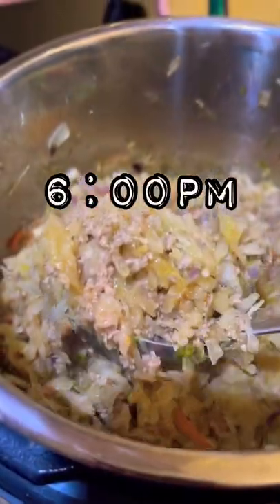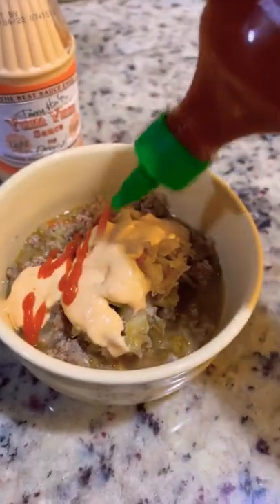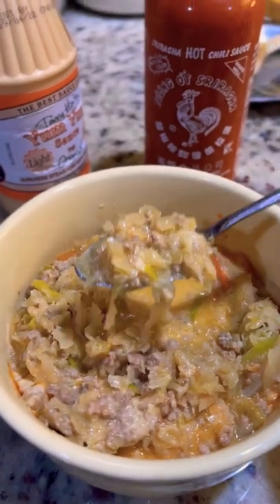If you have any tips on how to get a good crust on a burger, I'm all ears. Then later for dinner we had this egg roll in a bowl — it's sausage and cabbage. It was really good. I added some yum yum sauce and some sriracha to that and had a big bowl full of it.